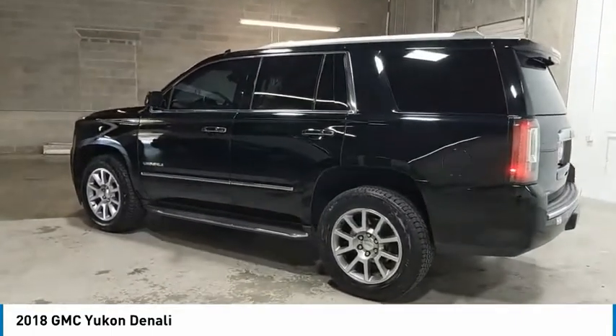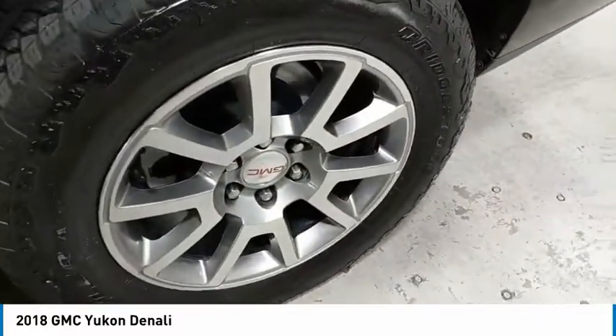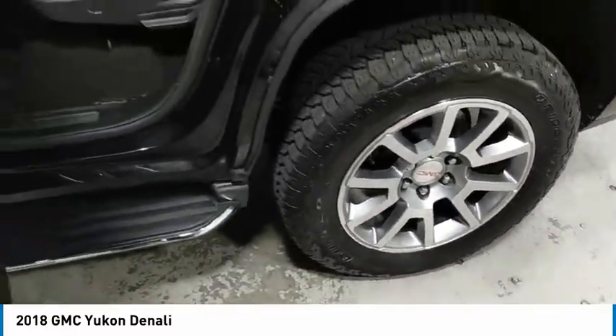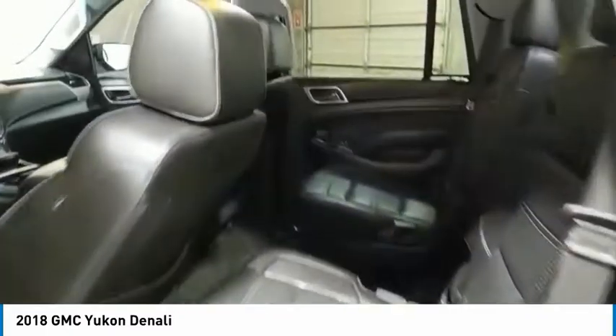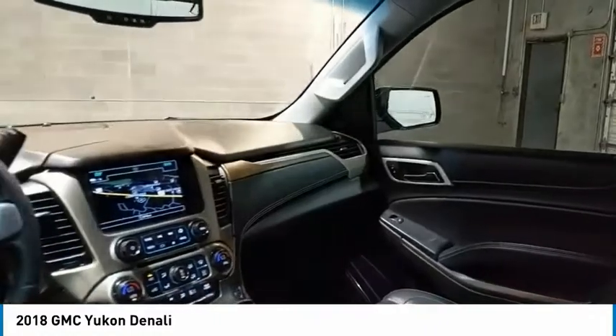Here are some of this vehicle's great options: towing package, running boards, heated side mirrors, traction control, daytime running lights, remote keyless entry, fog lights, remote trunk release, headlights auto off, and mirror memory.